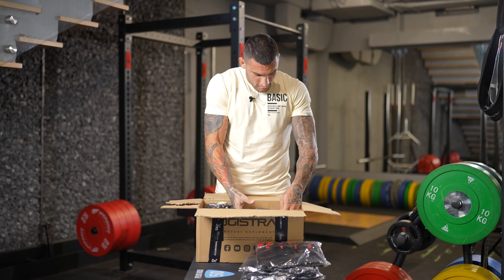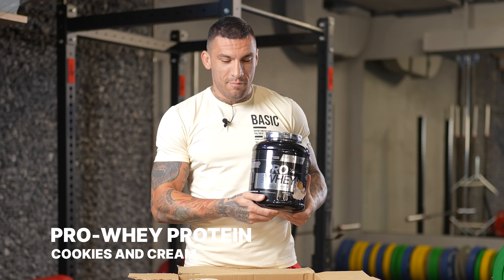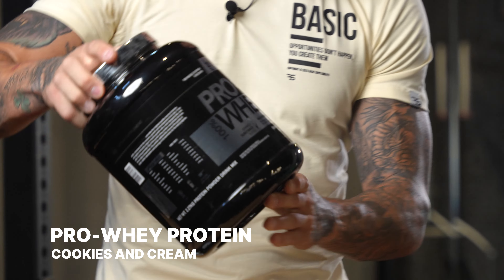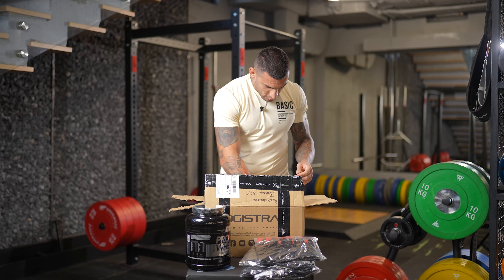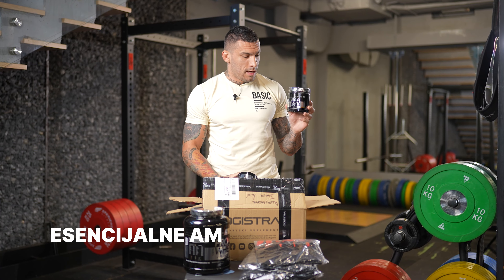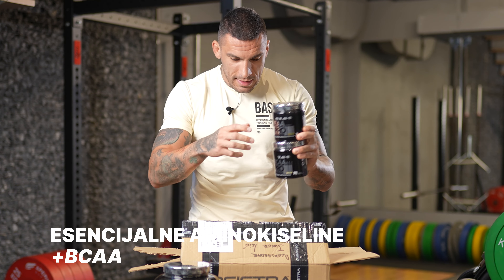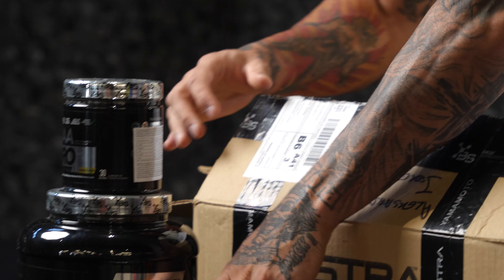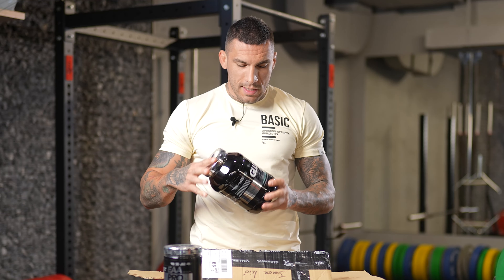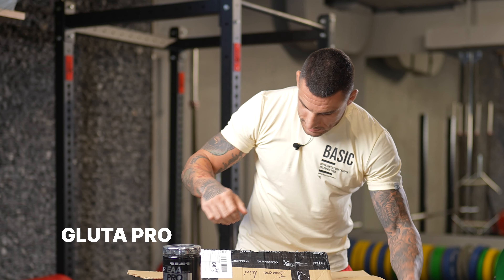Okay, my favorite Pro Whey Protein, cookies and cream, of course, as always. Essential amino acids, which I like most to use during and after training, with BCAA as well. Of course, Gluta Pure, in combination with essential BCAA.